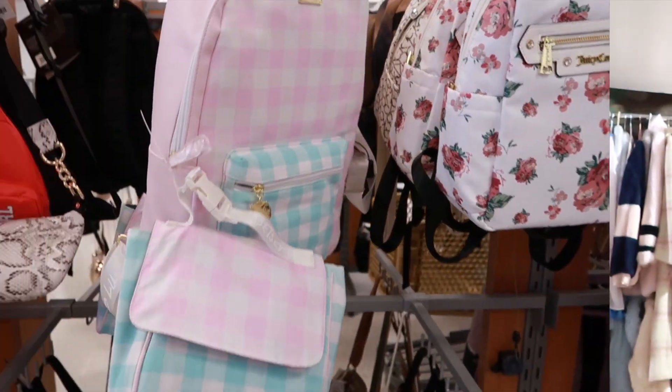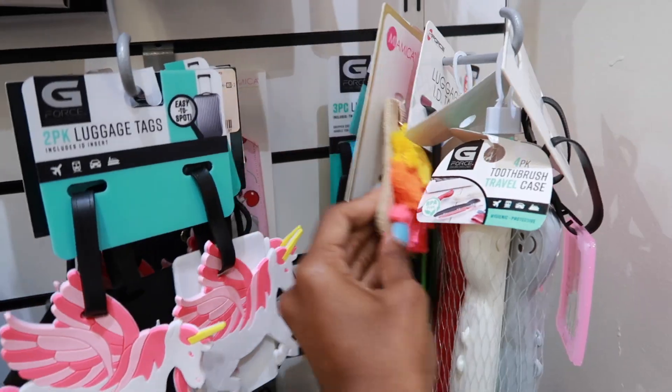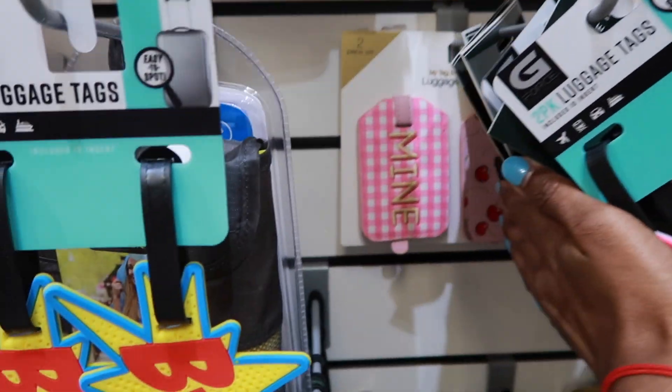Hi sassy babies, it's Sammy, welcome back to another sassy vlog! Look at this little lunch box — this is such a cute little bag duo for a kid, very tropical vibes, this one is super cute.